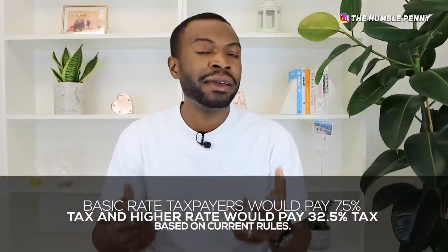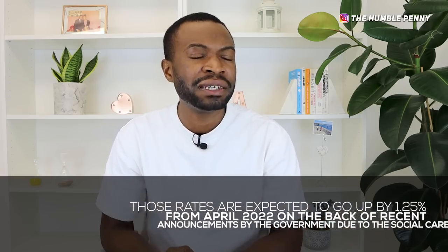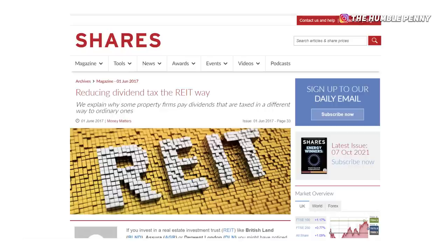There's a second type of dividend from a REIT — the normal dividend — which is a small portion of what you receive. This normal dividend can be used against your annual dividend allowance, and if you exceed that allowance you pay income tax at the dividend rate: 7.5% for basic rate taxpayers and 32.5% for higher rate taxpayers. Worth noting that those dividend rates are expected to increase from April 2022 by around 1.25% as a result of the new social care levy here in the UK.